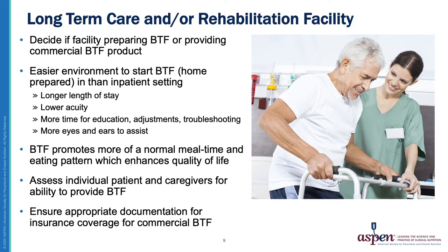It is important to assess the patient and caregiver's ability to provide blends in the long-term care facility as well as at home when discharged — for example, whether they are motivated or have the time and resources. Lastly, if a commercial Blenderized Tube Feeding option is used, it is important to have appropriate documentation of its use, including rationale for use and tolerance, in order to be successful in getting insurance coverage.